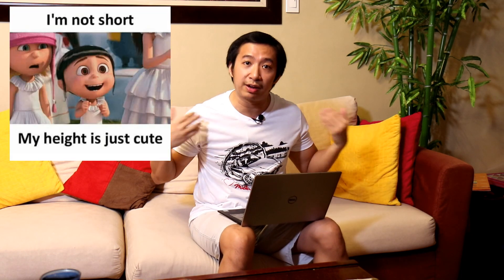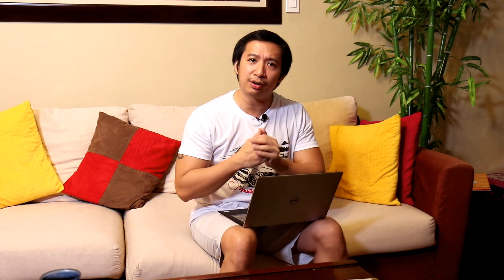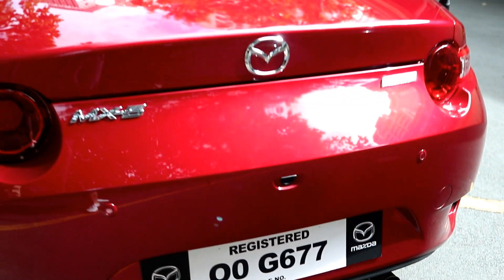Aside from the power output increase, the ND2 also gets a telescopic steering wheel, which is a big plus for taller drivers. I'm not really a tall person — I'm just five-foot-six — so this doesn't bother me as much. But by giving the ND2 a telescopic steering wheel, it opened up the driving experience to a lot more drivers. Then of course there are small tweaks such as a standard rear-view camera — which looks like a pimple in the middle of the rear bumper, to be perfectly honest — and some redesigned cup holders.